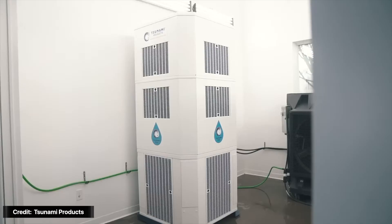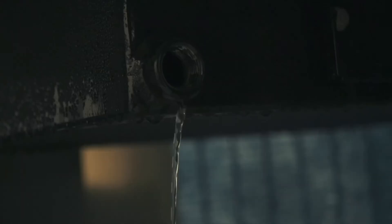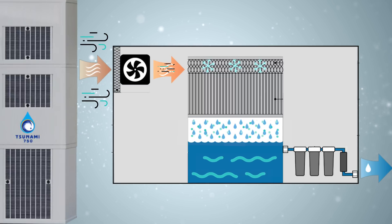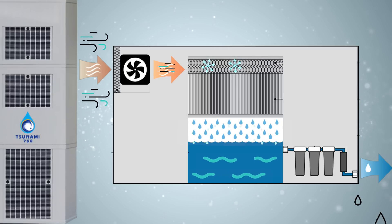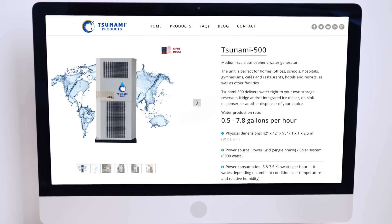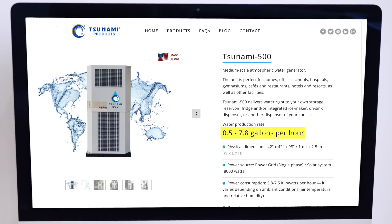First up is a system by Tsunami Products, which uses a forced condenser system. These work similar to your refrigerator or air conditioner. The machine pulls moist ambient air through a series of condensing coils, where the water vapor is cooled down sufficiently to reach the dew point. Then the air and moisture go through special patented extraction chambers, which condense the water even further. Finally, the water passes through a series of filters, then collects in a storage tank ready for tapping. According to the company, the smaller unit — the Tsunami 500 — can produce between 0.5 and 8 gallons per hour, or up to 200 gallons per day, depending on the air temperature, relative humidity, and dew point where it is installed.